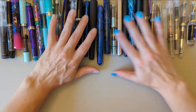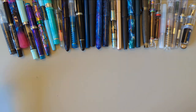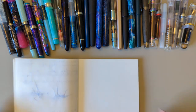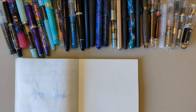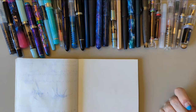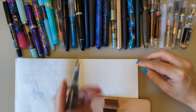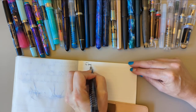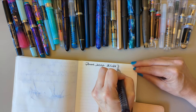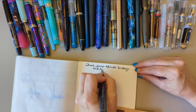I'll admit I'm filming this on the evening of day 30, so I'm a little bit cheating. But let's do a page where we talk about the month in review. Let's write: June 2022, 30 Inks 30 Days Wrap-Up.